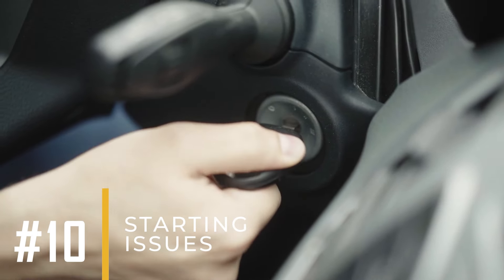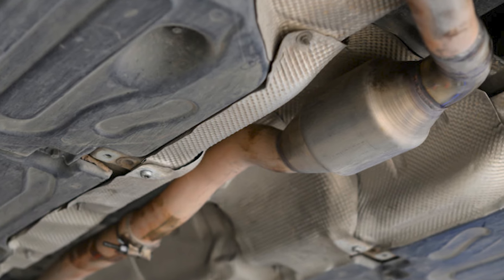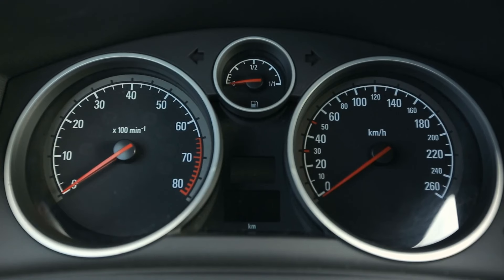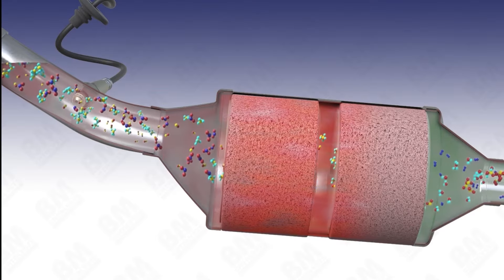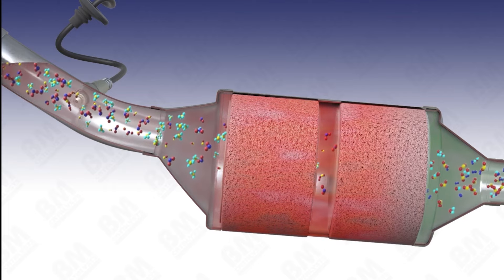Number 10: Starting Issues. When your catalytic converter goes bad, the engine ends up with more fuel than it can burn. It also creates back pressure, which makes it hard for the engine to expel exhaust fumes. If your car starts for a couple of seconds and then stalls, a clogged converter could be the reason. It takes a bit of time for pressure to build up in the exhaust system, choking the engine and shutting it off.